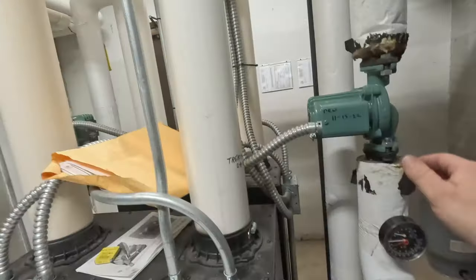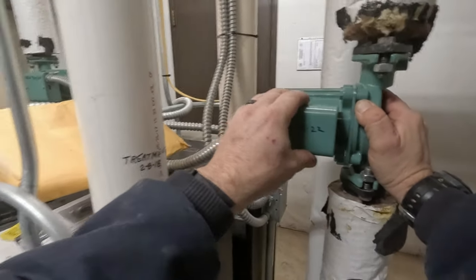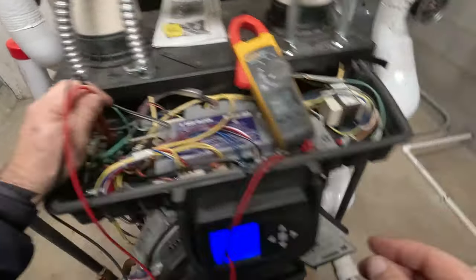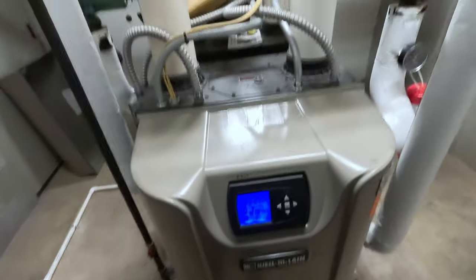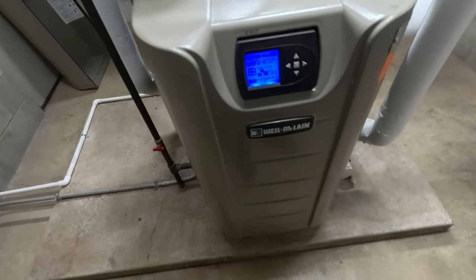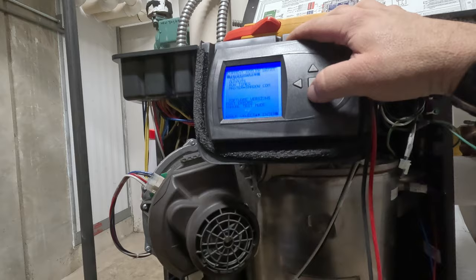Let's see if the circulator pump comes on — I feel a vibration but it's hard to tell if that's it or another pump. Checking for power: no power to the circulator because it's not calling. I think we can run this through a few tests. This is all in controls land. We just forced it into a fault — if it's smart it'll tell the other boiler to run. Let's check past errors.